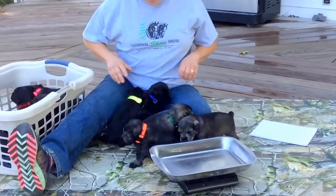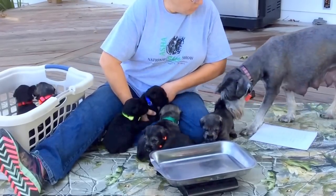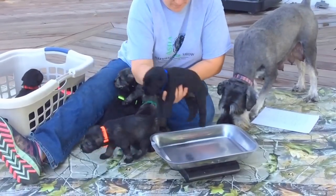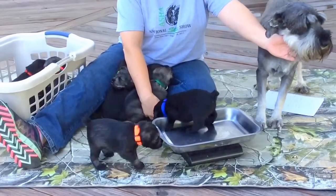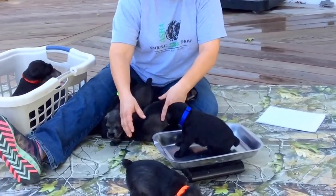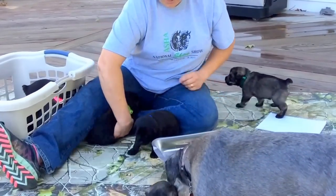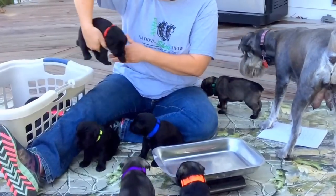One, two, three, four, five — I think we got all of these guys. Oh, blue — we didn't do blue! Alright, blue is 7940 for the last four microchip numbers — three pounds 10 ounces right on the button. That's our blue collar guy. We're done with the first group.